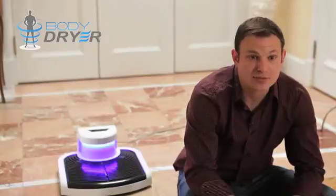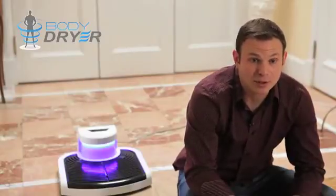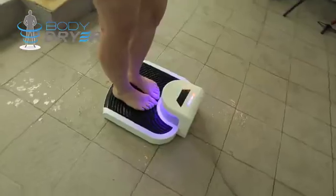We're looking to raise fifty thousand dollars to put this into a production line and create the first units to satisfy demand. We really need your money and your help to be able to make this BodyDryer dream a reality.